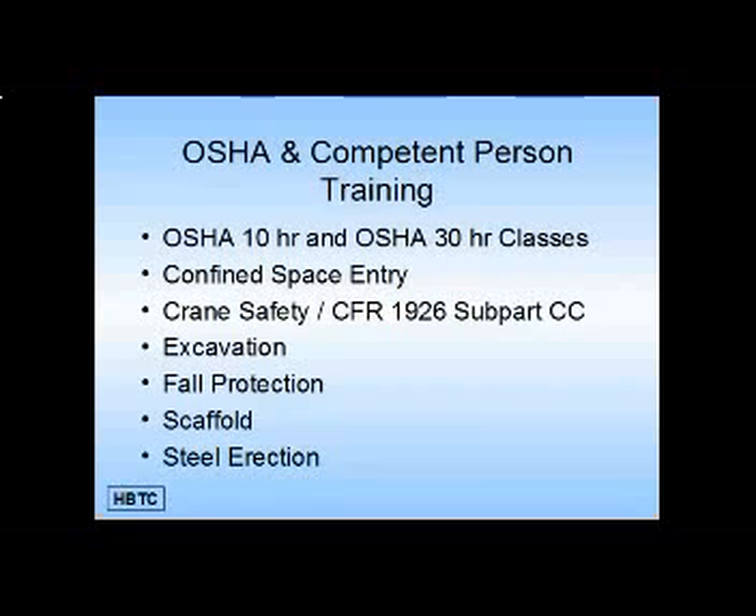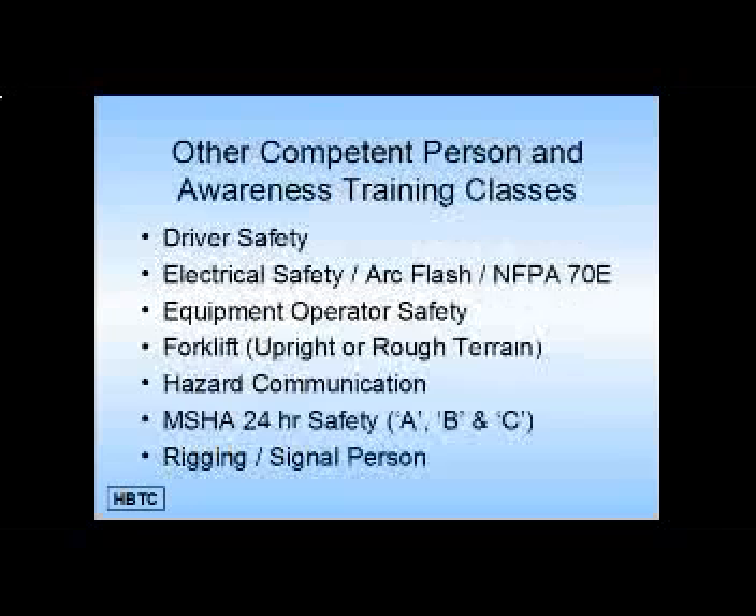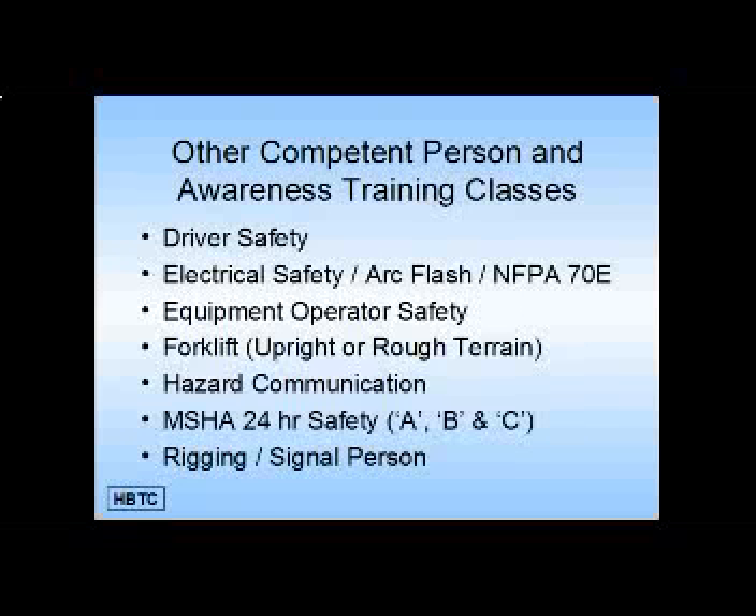Additional training includes confined space entry, crane safety, excavation, fall protection, scaffold, and steel erection. Other competent person and awareness training classes are available in driver safety, electrical safety, equipment operator safety, forklift, hazard communication, MSHA 24-hour safety A, B, and C, rigging, and signal person.